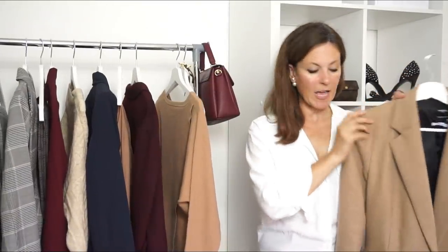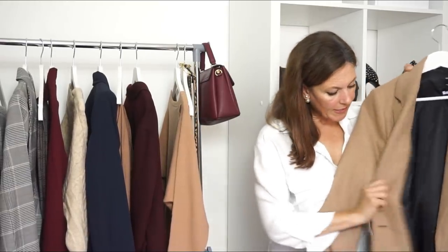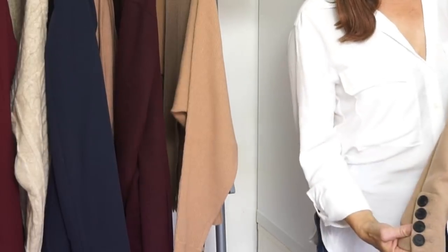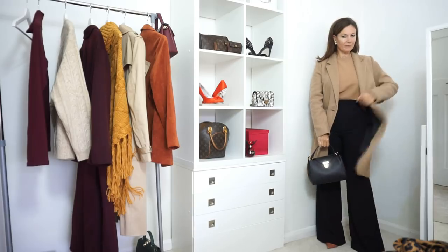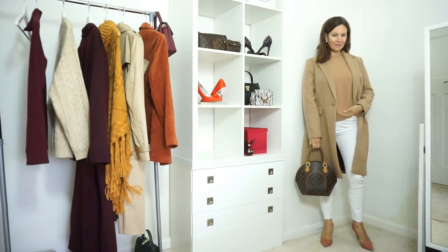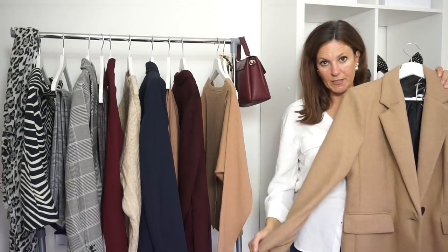I've shown you this camel coat briefly but I wanted to show it in a little more detail. It's a really lovely coat — it's thick, cosy, and really warm. It's a great length and it's got buttons at the cuffs. I've tried it so many different ways: with some black trousers, with white trousers, and with some jeans as well. It's a really lovely coat and I'm really pleased with this.